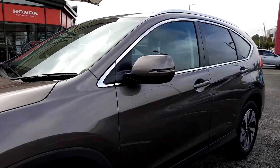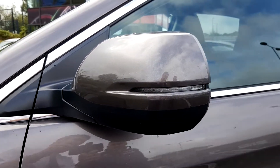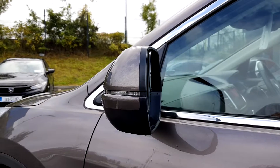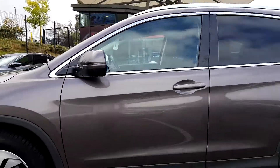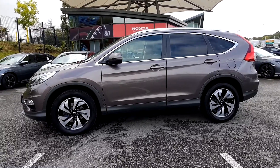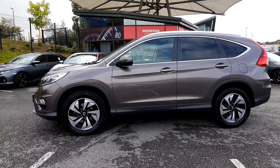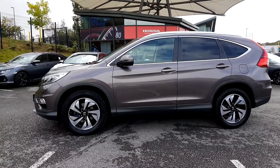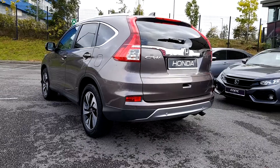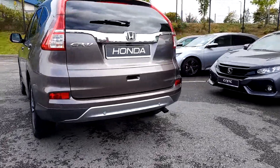Your side wing mirrors will be electrically adjustable, electrically heated and they also electrically fold in. From the B pillar you have tinted glass with a chrome surround around the windows and also chrome roof rails on the roof. On the rear bumper you have rear parking sensors and also the aid of a reversing camera.